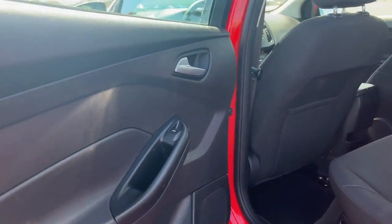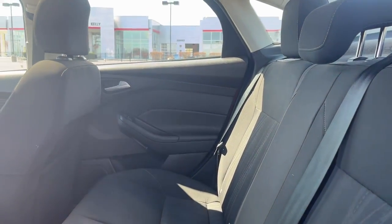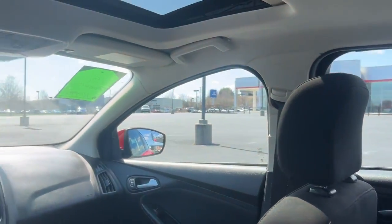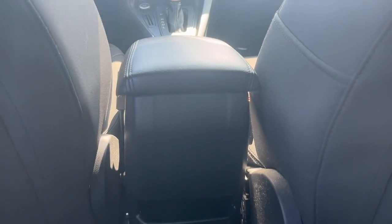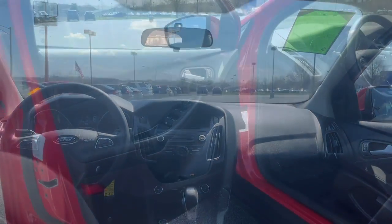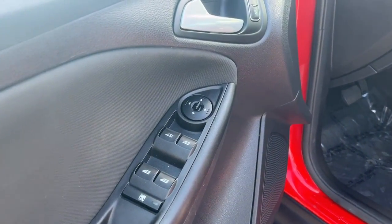These are just some of the great options this vehicle comes with: keyless entry, backup camera, aluminum wheels, alarm, electronic stability control, steering wheel audio controls, intermittent wipers, traction control, tire pressure monitoring system, and passenger vanity mirror.